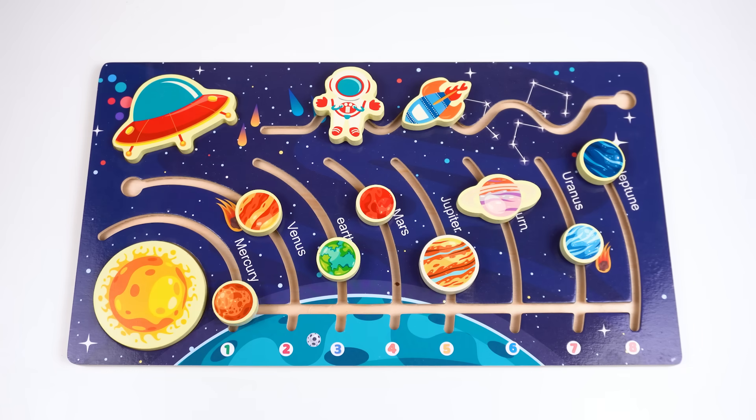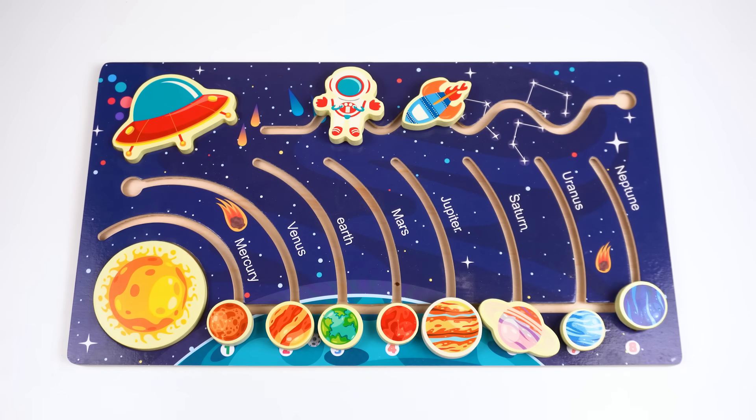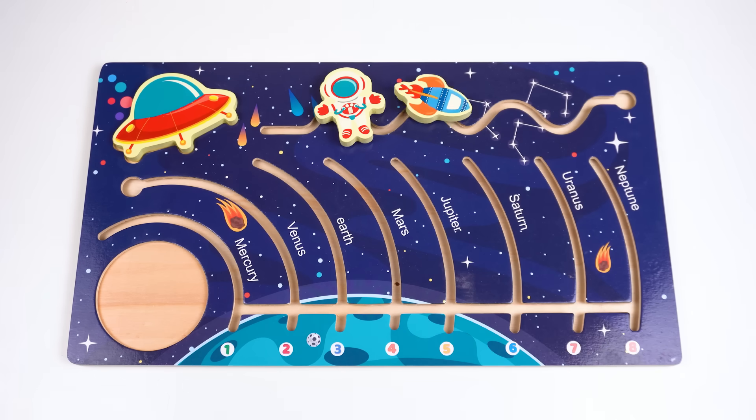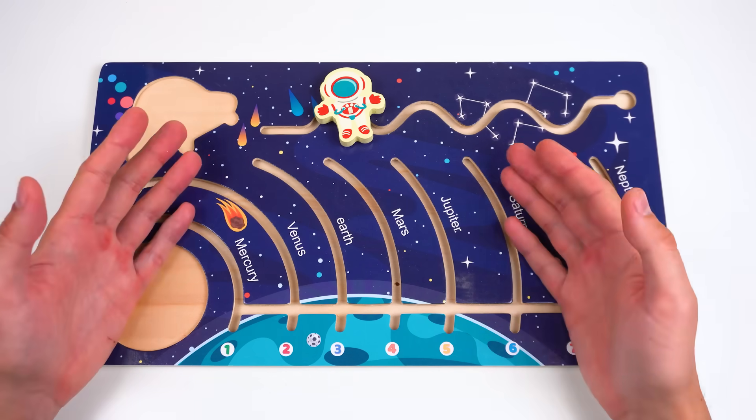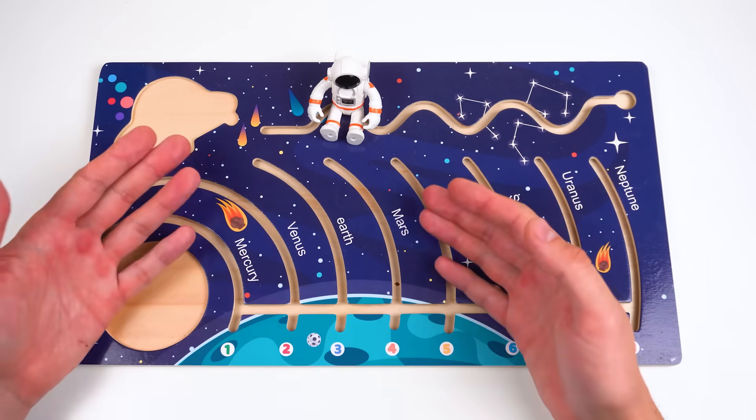Hey friends! Today we're playing with planets! Oh no, the planets are gone! Everything's gone! Hold up — Mr. Astronaut will help us!